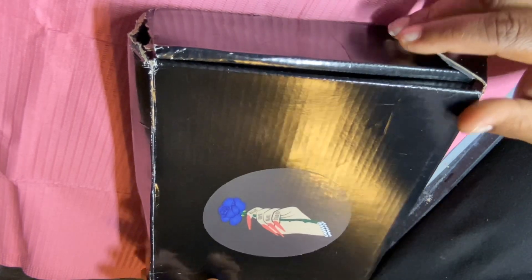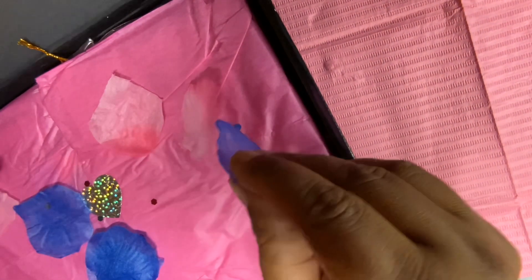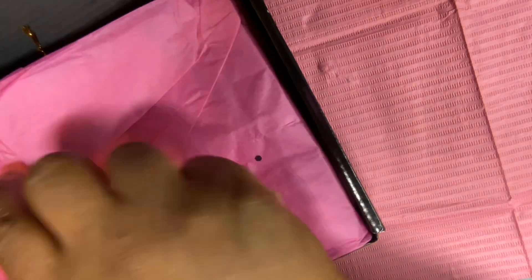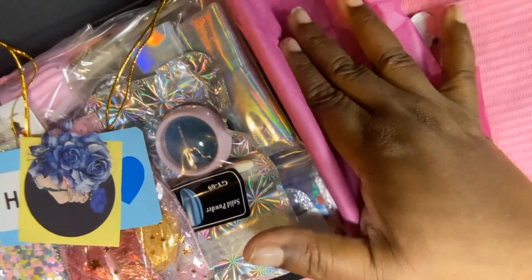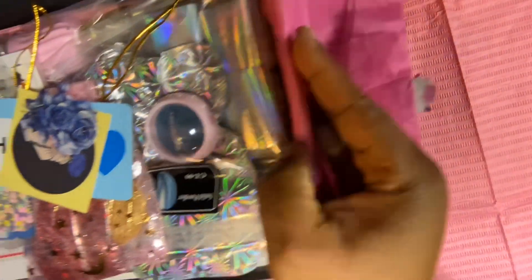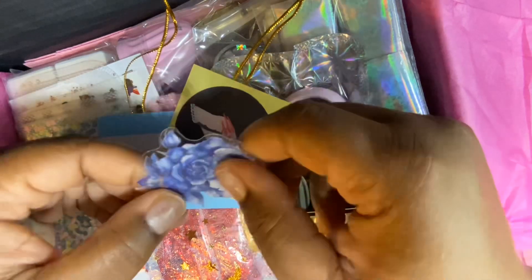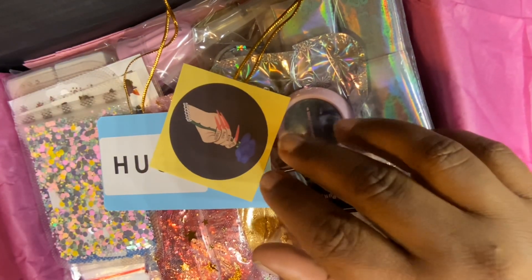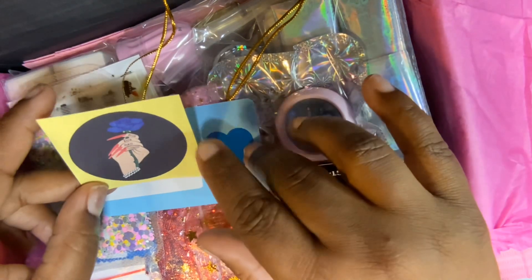I'm so thankful to Crystal for sending this all the way from Canada. If you guys haven't joined her BR Nail Talk Facebook group, please do — we have so much fun, help each other out, play bingo, and she does monthly nail challenges. There's also a Messenger group where we talk about whatever we want. It's a really great group of people and I talk to them almost every day.